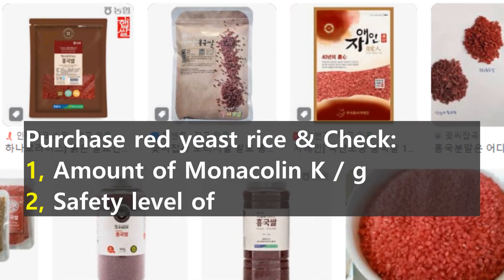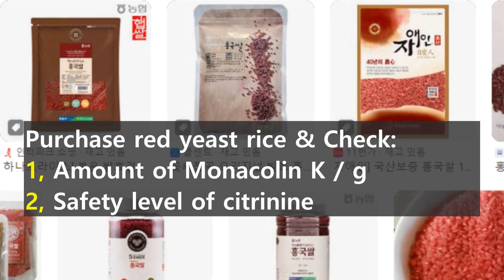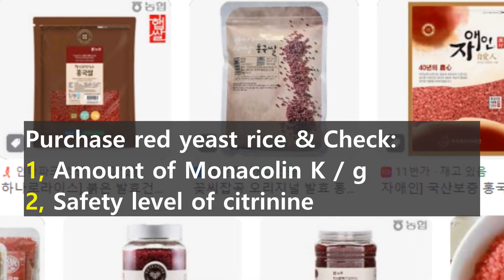Especially in countries where rice is the staple food, the method of cooking reddish rice is very good. However, since you are eating it to treat a disease, you should not cook it roughly.